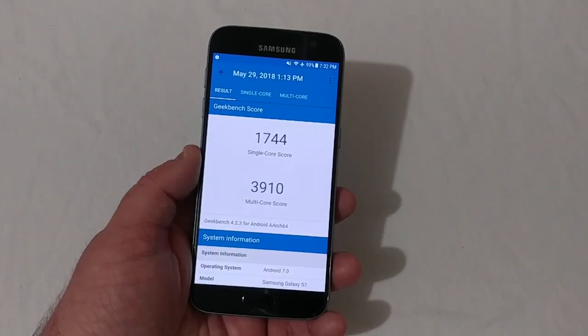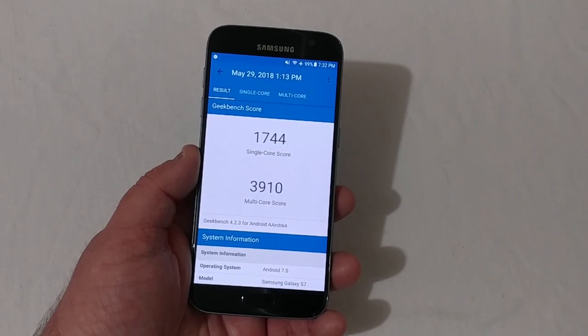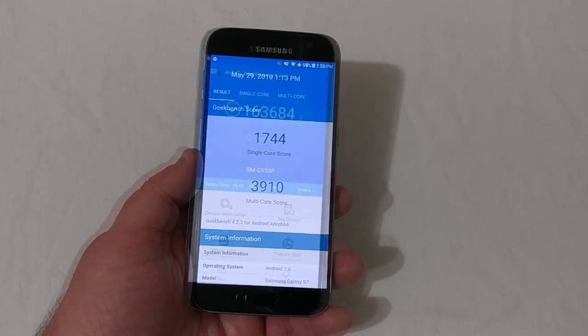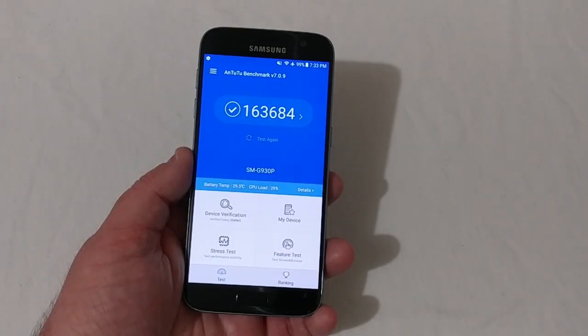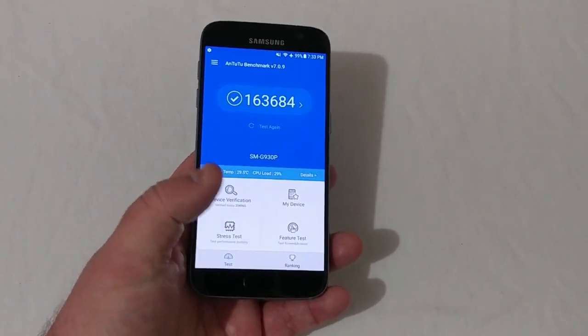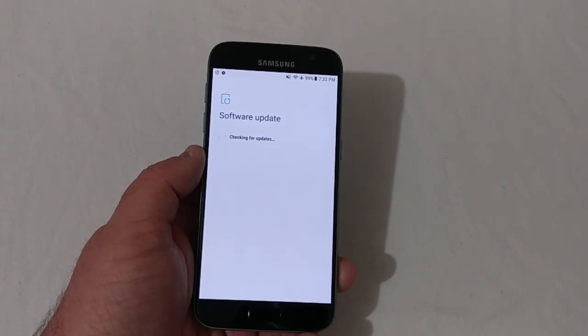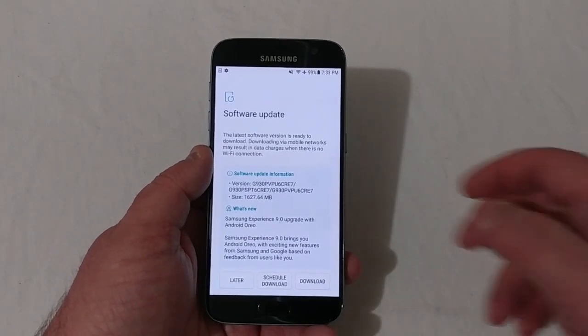You will see that the score for single-core was 1744 and the multi-core score was 3910. On Antutu we got 163,684 — pretty impressive scores. Let's go ahead and go back into the updates.